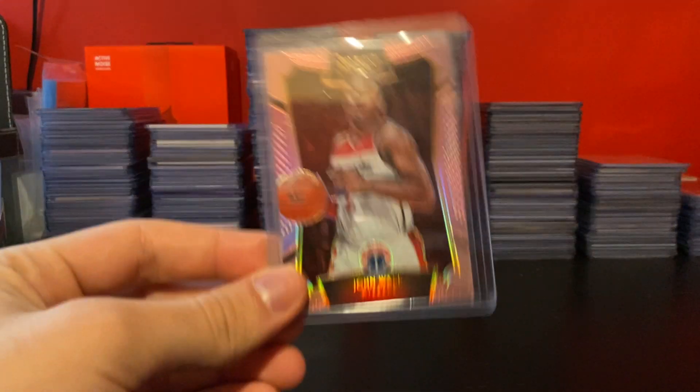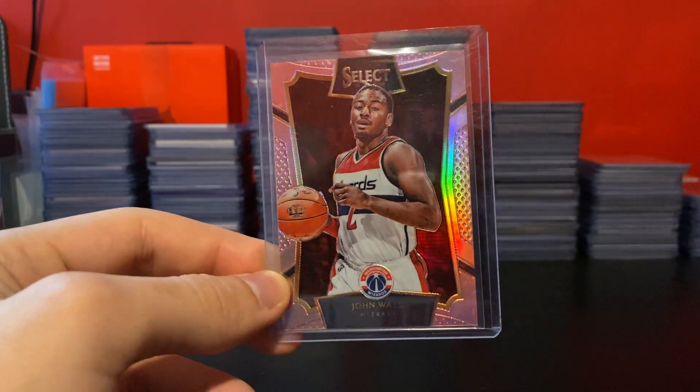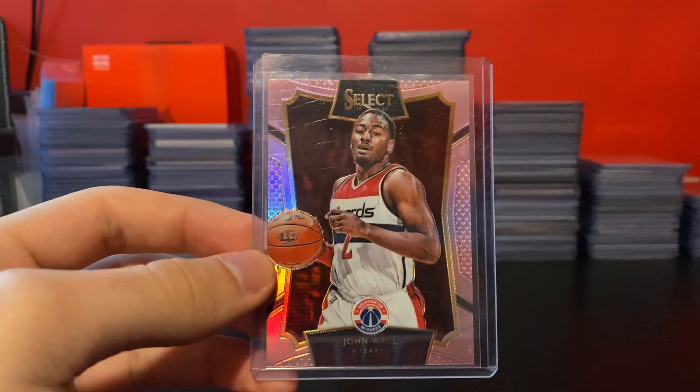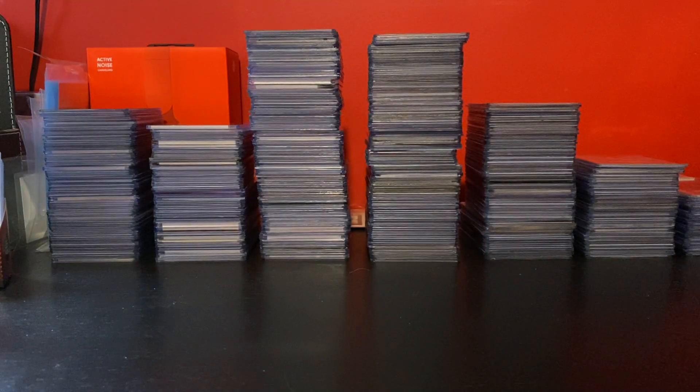And then last up, last card for this video — this Select Pink, nothing crazy but low-numbered to 20. That's what I've been going after for Wall — just the lower-numbered stuff. But that'll do it for this video. Please leave a like and subscribe. I've been not uploading for about a month, so hopefully this does well. I'm going to try and upload a couple of videos here. Thanks for watching.